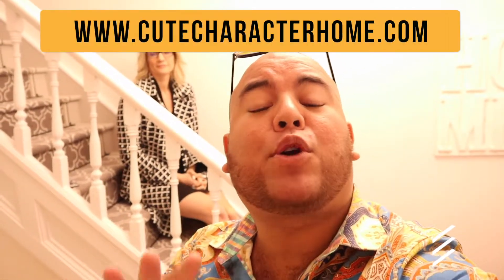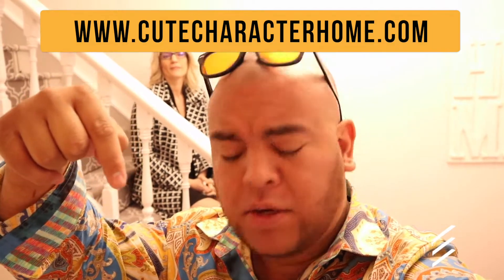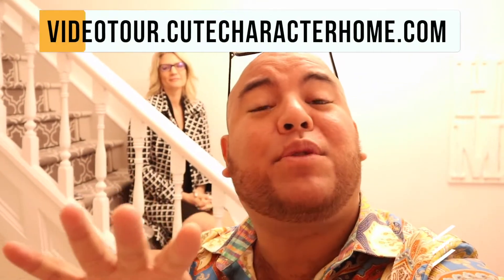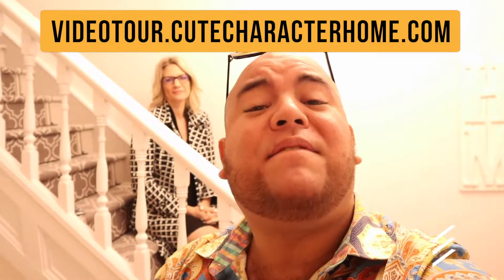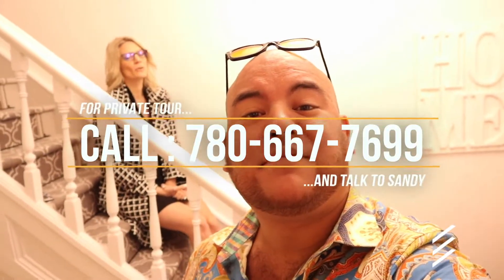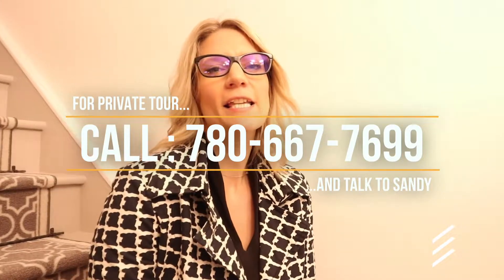For more information on this gorgeous property, visit www.cutecharacterhome.com — there's going to be a link in the description or comments. If you want to check out the virtual tour and click through this house on your iPhone, iPad, or desktop at your own leisure, visit www.cutecharacterhome.com. To book a private tour, you can call me at 780-667-7699. I'm Justin Lefebvre here with Sandy Emmerich, Empower Real Estate Group. Get Empowered — we'll see you on the next video!